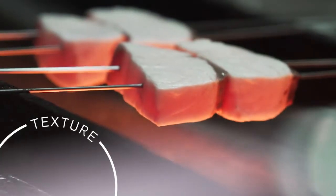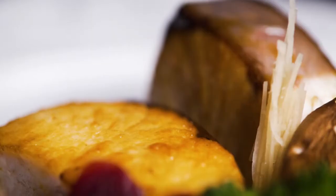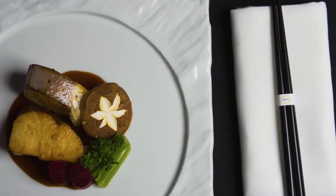The texture of the kingfish when I cook it holds up through the process of either grilling or putting in a pan, finishing in the oven. And when you eat it, it just melts on the mouth.